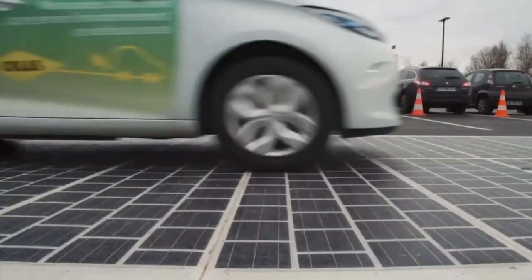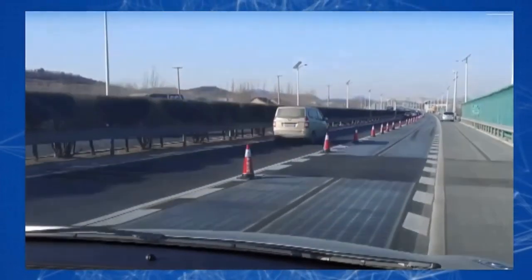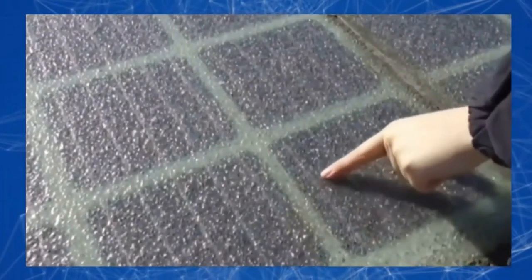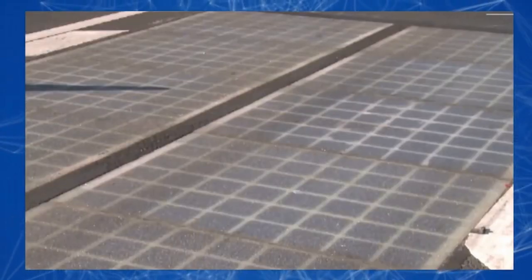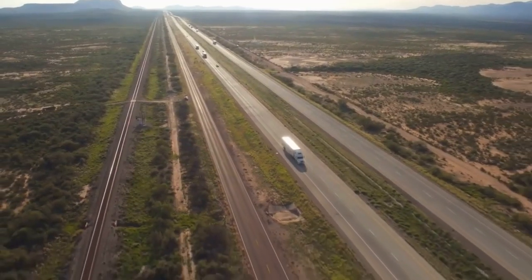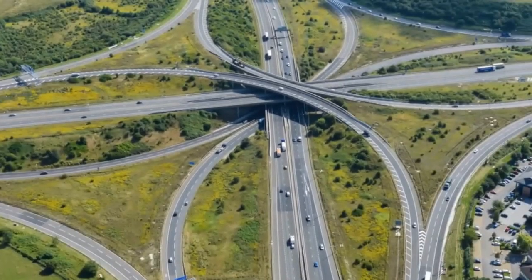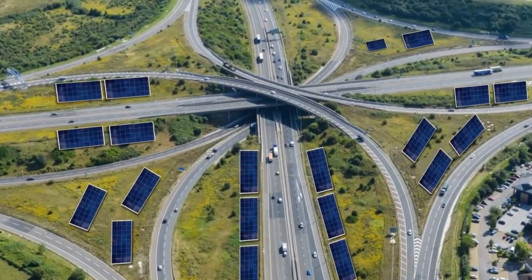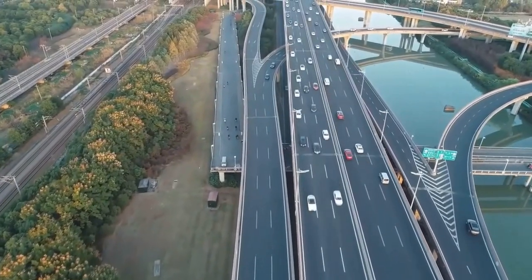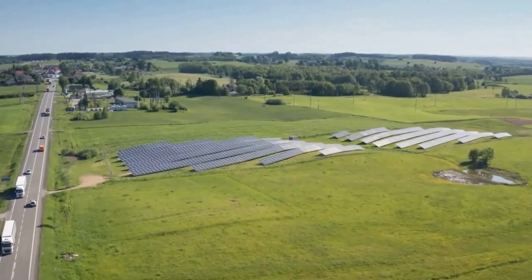A solar panel highway refers to a roadway or highway that integrates solar panels into its structure to harness solar energy. These solar panels are typically embedded into the road surface or integrated into various elements of the road infrastructure, such as noise barriers, guardrails, or medians. The goal of a solar panel highway is to generate renewable energy from sunlight and contribute to sustainable transportation and energy production.